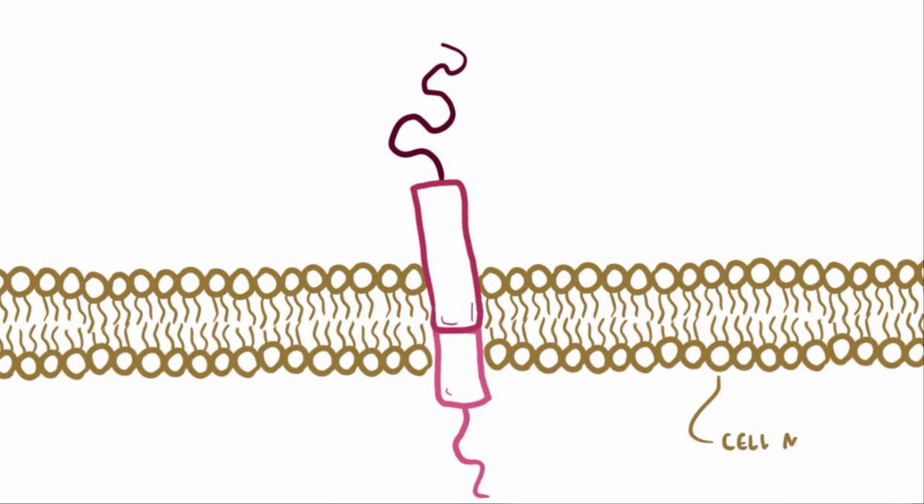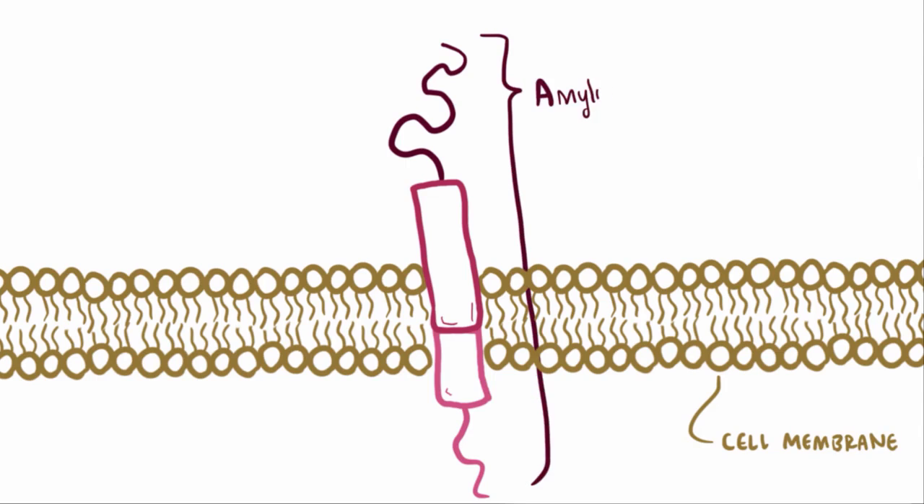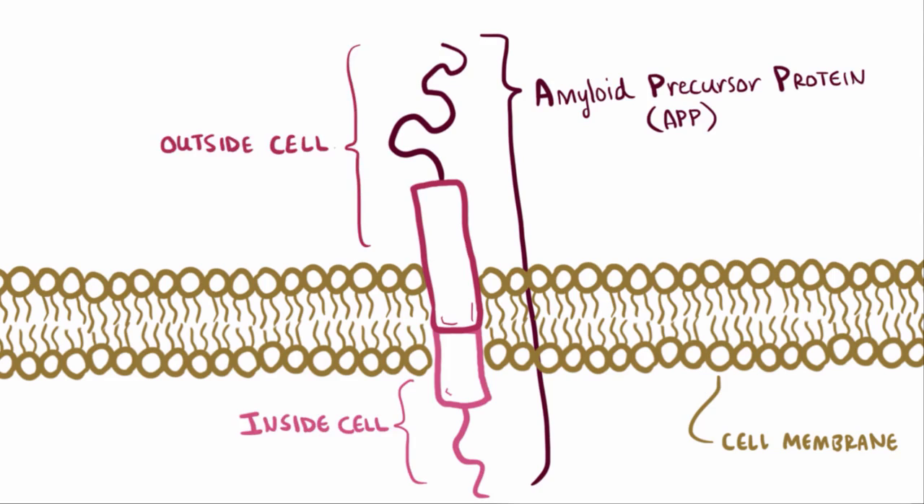So here we've got the cell membrane of a neuron in the brain. In the membrane, you've got this molecule called amyloid precursor protein, or APP. One end of this molecule is in the cell, and the other end is outside the cell. It's thought that APP helps the neuron grow and repair itself after an injury.